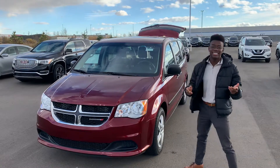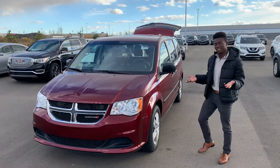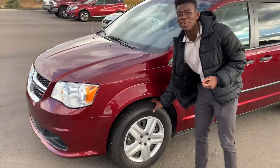Underneath the hood you get that 6-cylinder engine, so plenty of power and fuel economy for your daily driving needs. Coming around to the side you get those nice steel wheel covers and practically brand new all-season tires there.